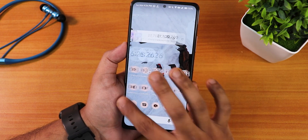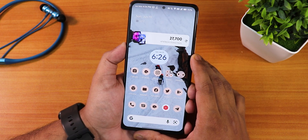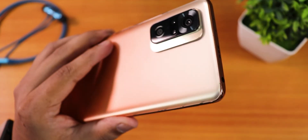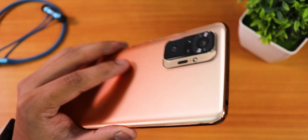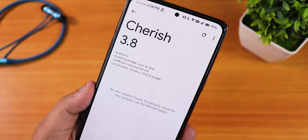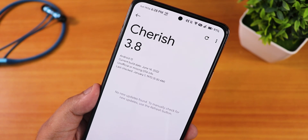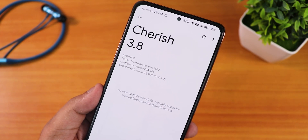Overall, the experience daily driving this ROM was amazing — no major issues, great performance, great cameras, and a fast and snappy experience throughout thanks to F2FS storage. This is one of the best Android 12L ROMs you can try for your Redmi Note 10 Pro right now. That was my experience with CherryOS 3.8 — let me know in the comments what you think, give this video a thumbs up if you liked it, subscribe if you haven't yet. This is Tito from KD and Tech, signing off — bye!